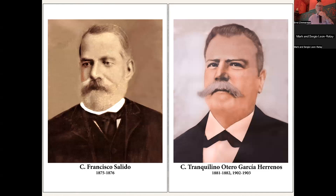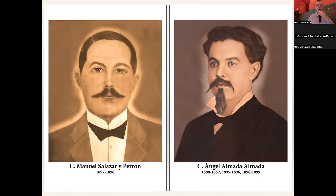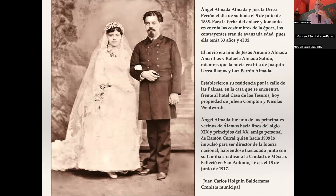I love the picture of Francisco Salido because it was really a mess when I got it, and I was able to make it look pretty presentable. We've got that on the wall, and I like Angel Almada — talk about Almadas, we've got them. We actually have a picture of his wedding in 1885 where he married Josefa Urrea Perón. What a beautiful picture.